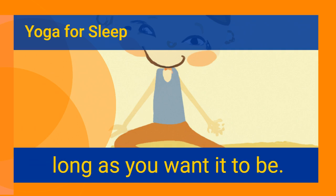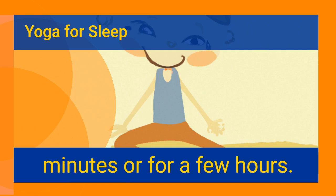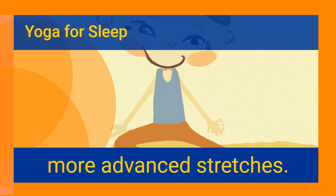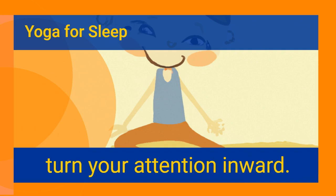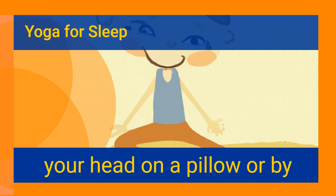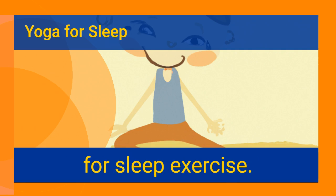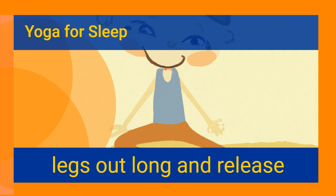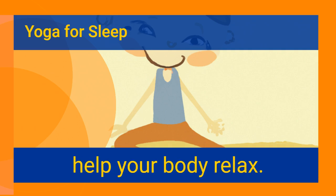The yin yoga for sleep sequence can be as short or as long as you want, depending on your individual needs. If you are a beginner, start with simpler stretches and move on to more advanced ones. The forward fold is a great yin yoga for sleep exercise, designed to stretch out the back of your body and turn your attention inward. It is usually held for a few minutes and can be modified by placing your head on a pillow or stretching your arms forward.